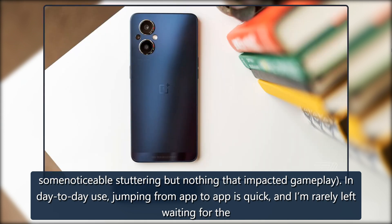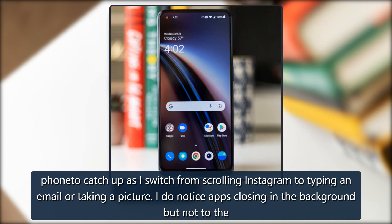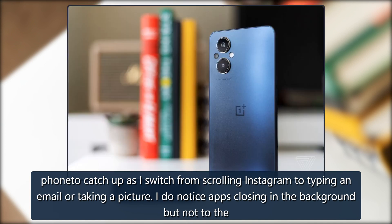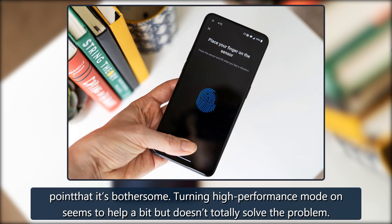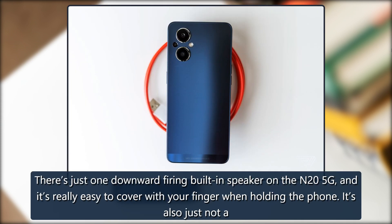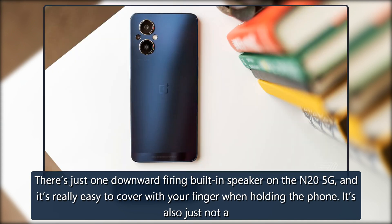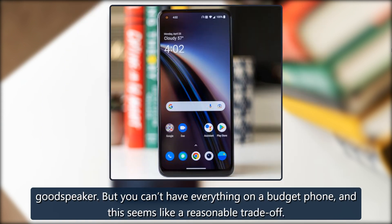In day-to-day use, jumping from app to app is quick, and I'm rarely left waiting for the phone to catch up as I switch from scrolling Instagram to typing an email or taking a picture. I do notice apps closing in the background, but not to the point that it's bothersome. Turning high-performance mode on seems to help a bit but doesn't totally solve the problem. There's just one downward-firing built-in speaker on the N25G, and it's really easy to cover with your finger when holding the phone — it's also just not a good speaker, but you can't have everything on a budget phone.